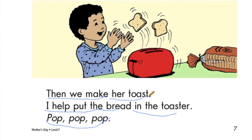Then we make her toast. I help put the bread in the toaster. Pop, pop, pop.